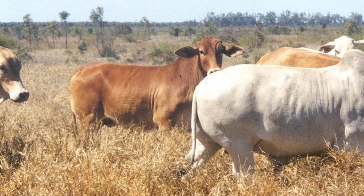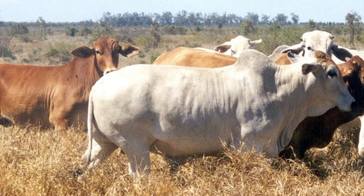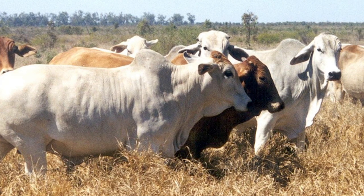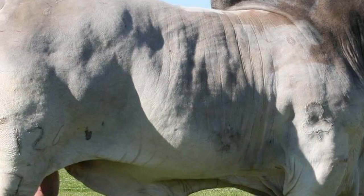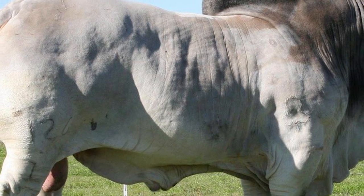Brahmans vary in color from very light gray or red to almost black. The majority of the breed are light to medium gray. Mature bulls are normally darker than cows and usually have dark areas on the neck, shoulders, and lower thighs.